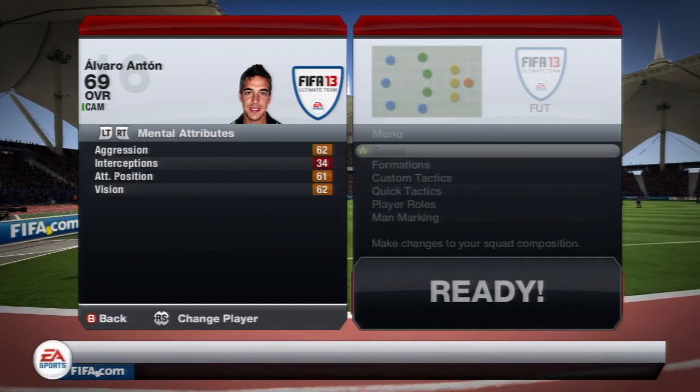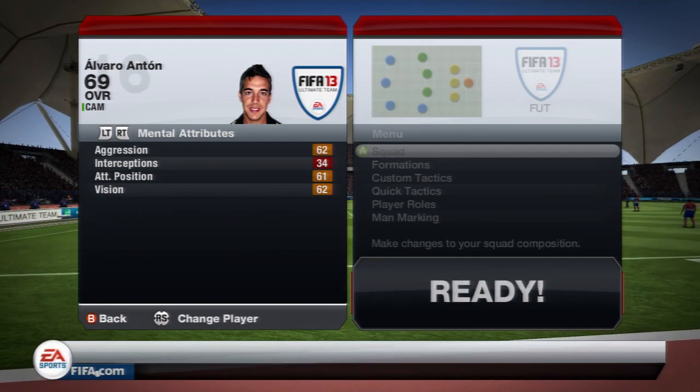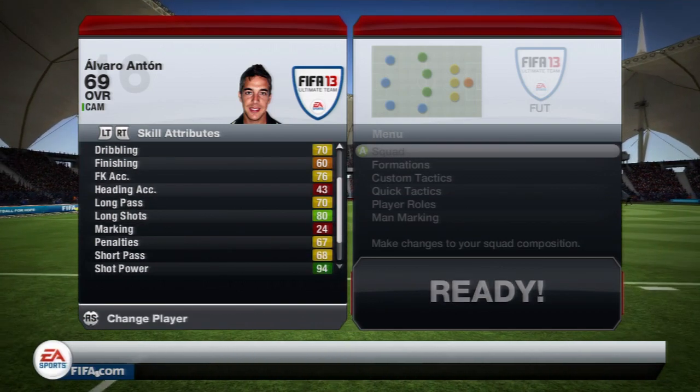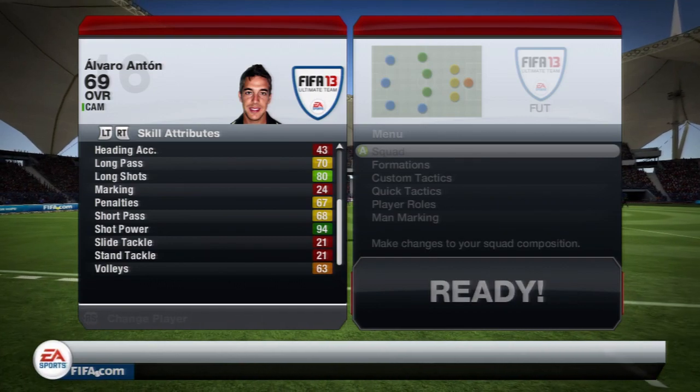His mental attributes aren't the best though: 62 aggression, 61 attacking positioning, 62 vision — not very good at all. But lastly his skill attributes: 72 ball control, 82 curve, 70 dribbling, 76 free kick accuracy, 80 long shots and 94 shot power. Amazing stats there for a bronze.